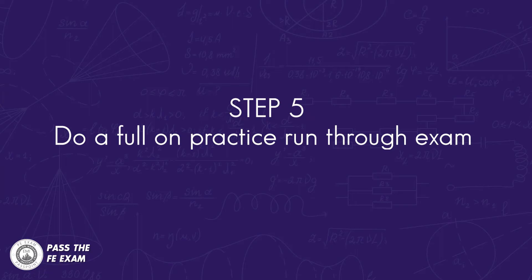Number five: the last action I'll recommend is to do a full practice run-through exam. I already mentioned spending the last week doing practice problems, but if you can get enough problems or a sample exam, consider starting the last week by going through a full practice exam similar to the real one. Spend an entire day — possibly the weekend before the exam — taking a full timed exam, just like the real one. Afterwards, grade the exam and use your results to determine what problems to focus on during that last week.